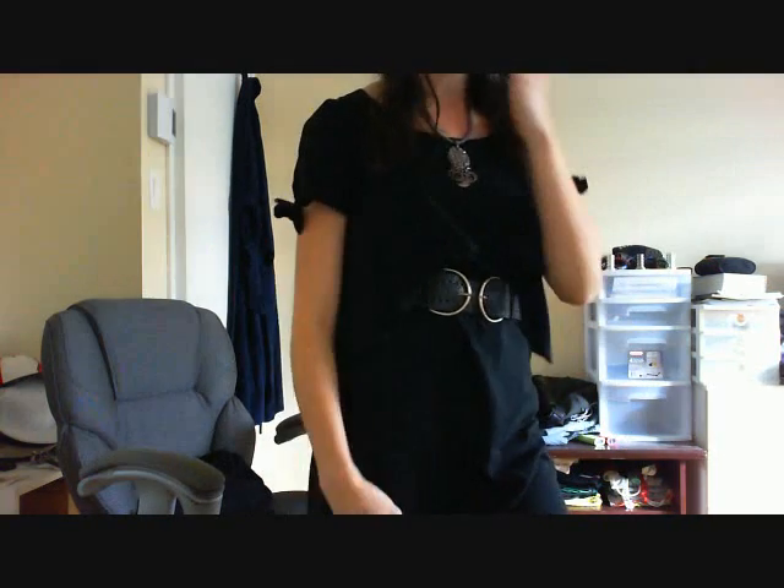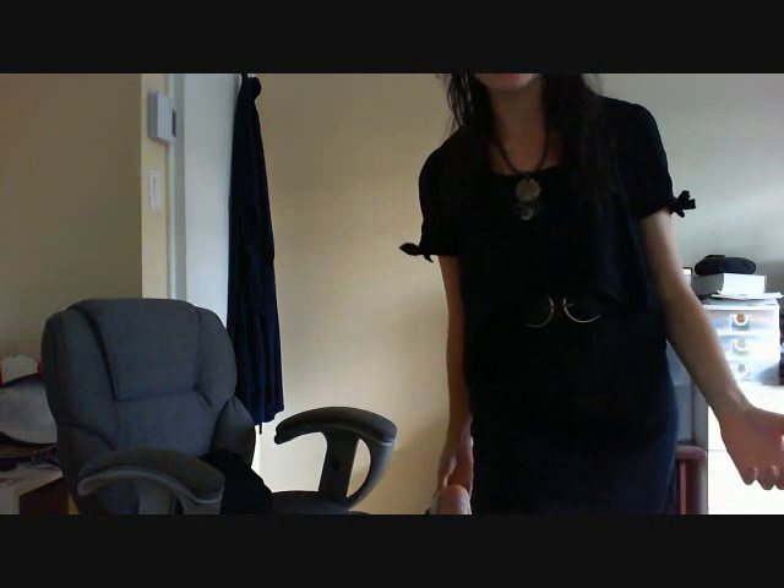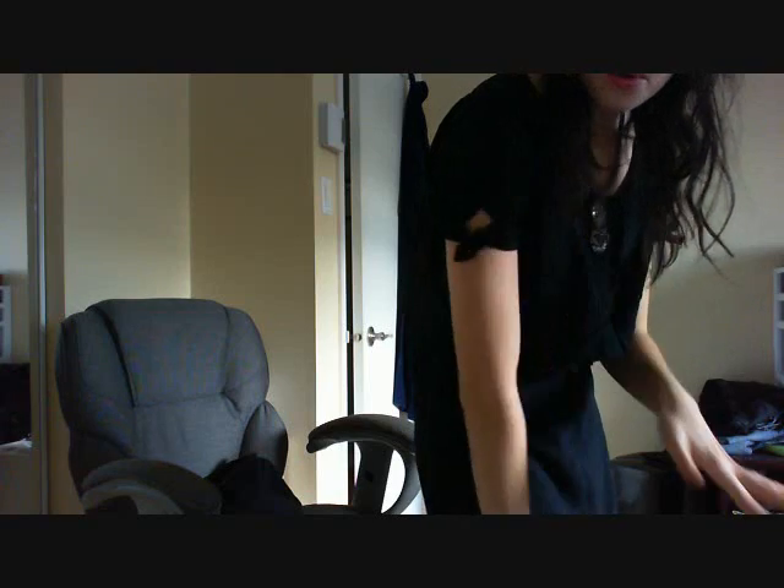The dress I bought at Jacob's for about 25 bucks — it was on sale. It has those sleeves, so I did little bows. The necklace a friend gave it to me when she went on a cruise, or her parents went on a cruise — I can't remember, but I know a friend of mine gave it to me. So this is basically a really, really simple outfit.